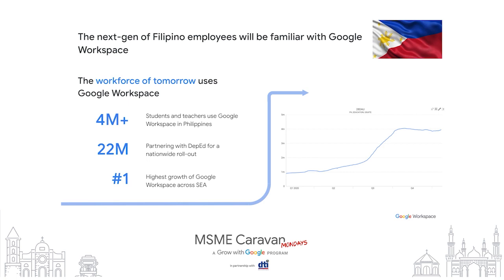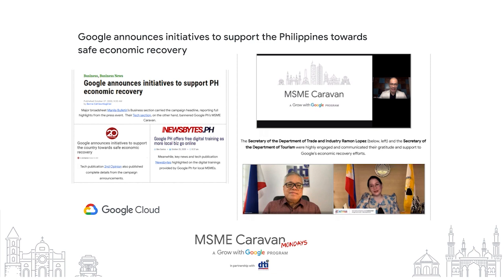This can help attract talent, reduce onboarding time, and save costs in the future. Since the start of the pandemic, Google has been working closely with key government stakeholders on pandemic response. In particular, we've been working with DTI and DOT to help boost economic recovery efforts through digital workshops, product enhancements, and advertising grants. We train micro, small, and medium enterprises — MSMEs — how to grow their business efficiently through digital tools such as Google My Business.